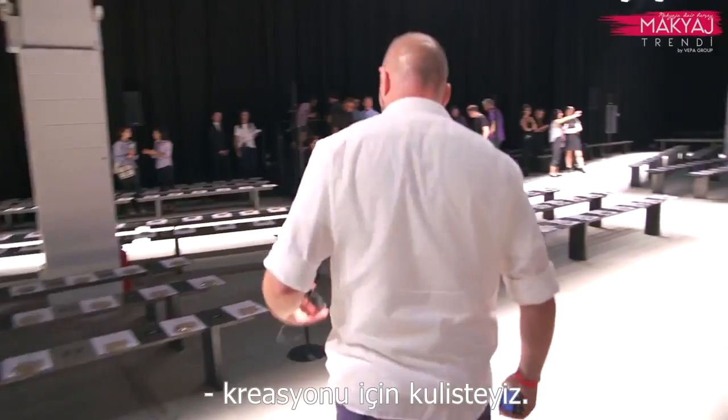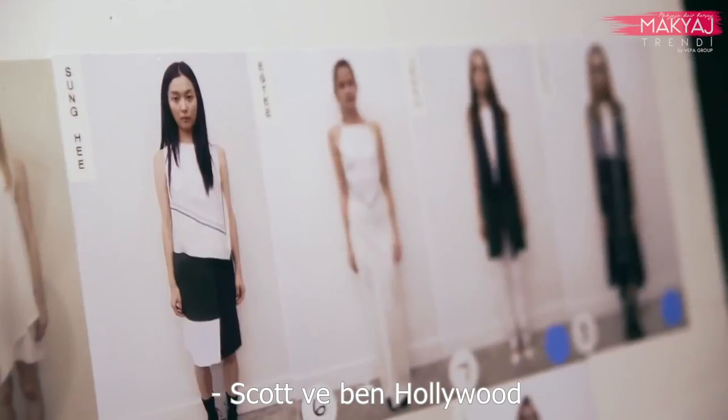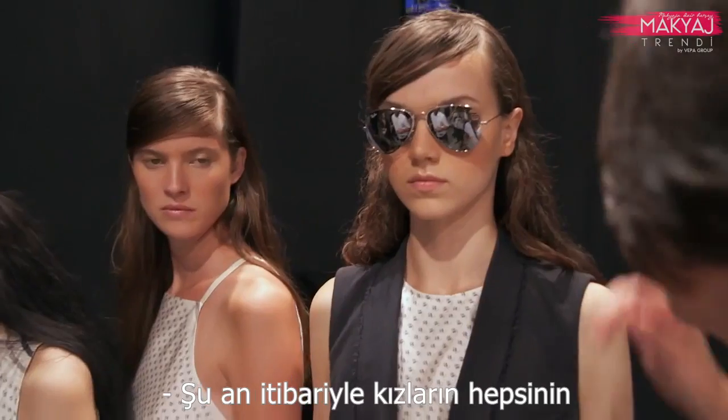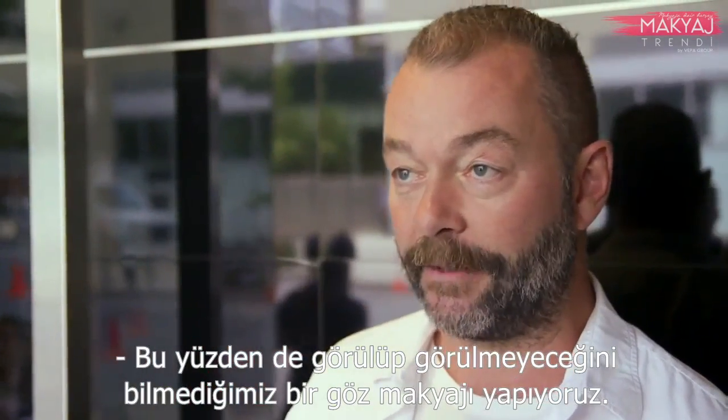Backstage at Band of Outsiders for Spring and Summer 2014, when Scott talked about Hollywood Noir, it turns out it's a bit more underground. We don't know yet whether all the girls are wearing these silver aviator Ray-Bans, so we're doing eye makeup which may or may not be seen.